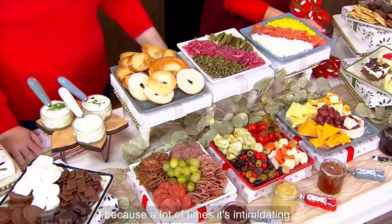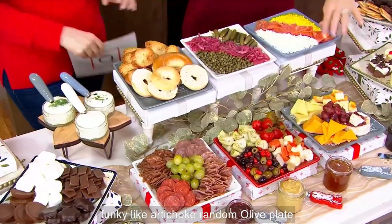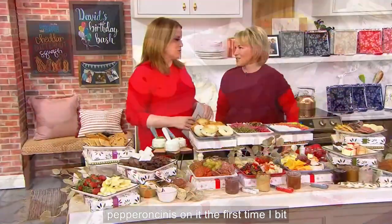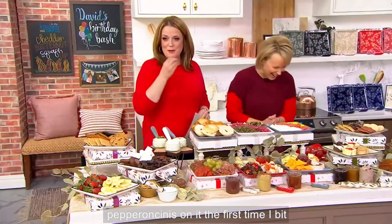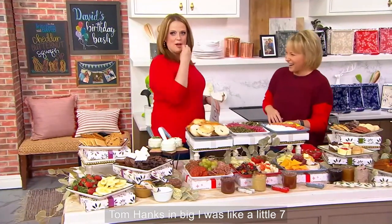A lot of times it's intimidating — we don't know what to put where. So now you have a cheese plate, you have a meat plate, and then you have that funky, like, artichoke, random olive plate. Who eats them? Capers, pepperoncinis on it. The first time I bit into one of those I felt like a little kid — like Tom Hanks in Big.